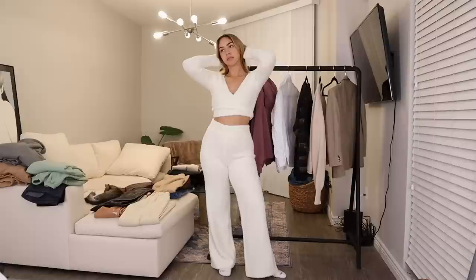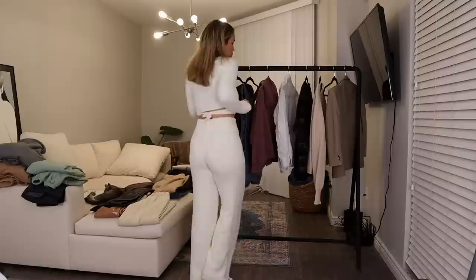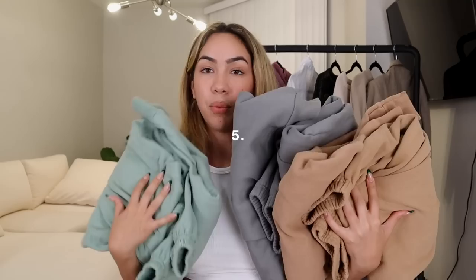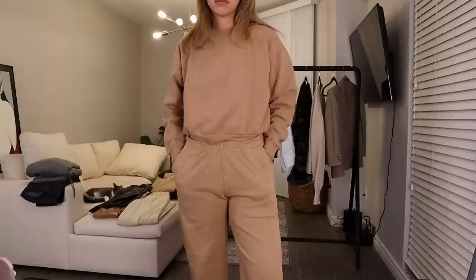Let's talk about the Skims cozy knit collection. Oh my god, these cozy knit pants — I could just leave this on my couch and people would probably think it's a blanket, it's so cozy. Honestly, Skims needs to come out with a blanket in this fabric. I've never felt a Barefoot Dreams blanket but I imagine it would feel like this — that's the kind of luxe feeling I get from this fabric. Then I have the little matching wrap top.